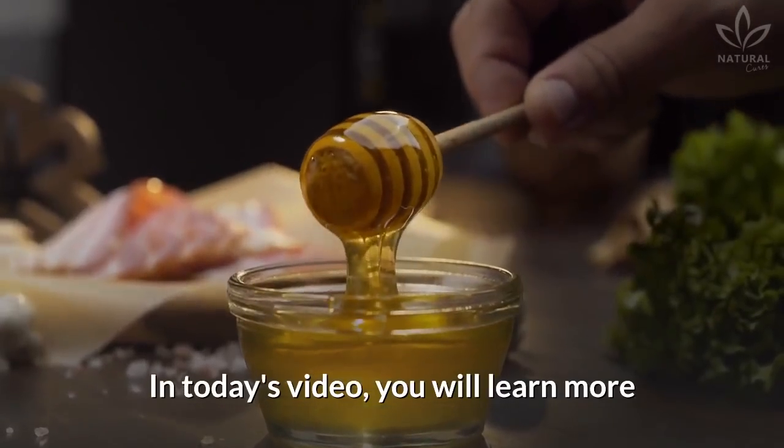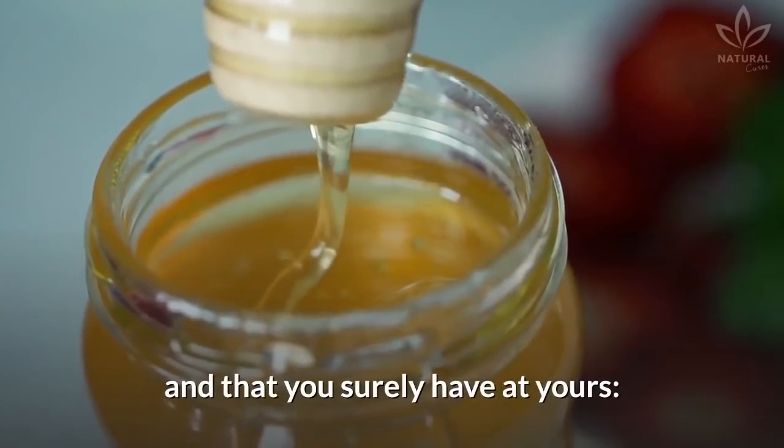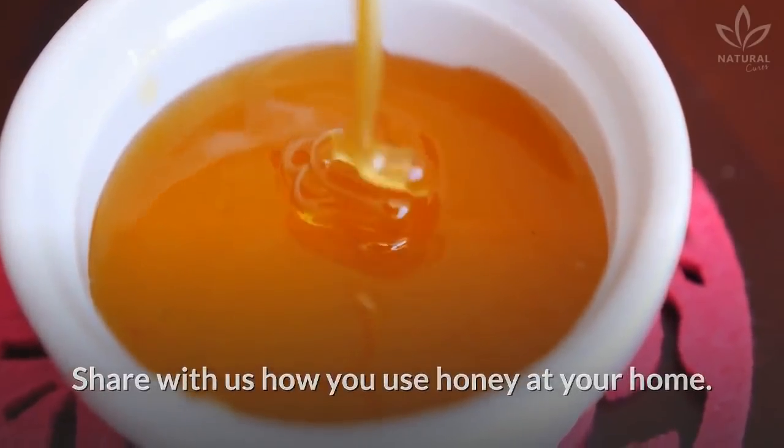In today's video, you will learn more about an ingredient found in many homes that you surely have at yours: honey. Do you know the benefits of honey? Share with us how you use honey at your home.